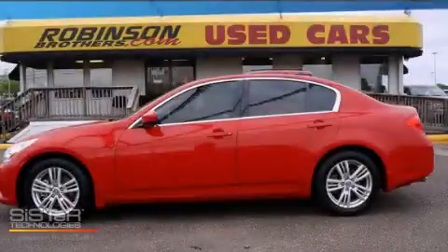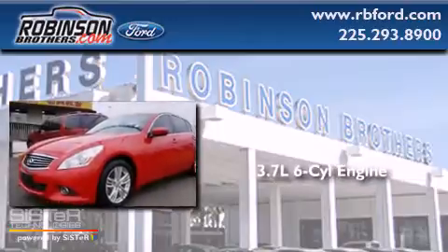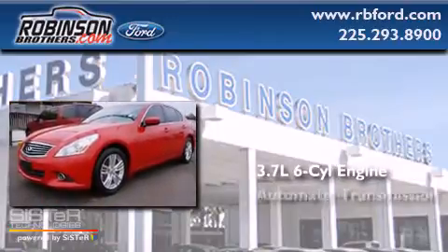This is a 2010 Infiniti G37. It has a 3.7-liter six-cylinder engine and an automatic transmission.